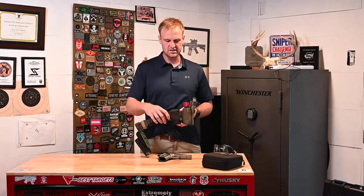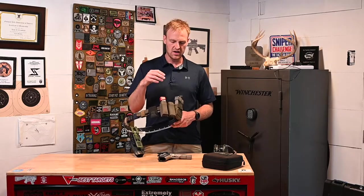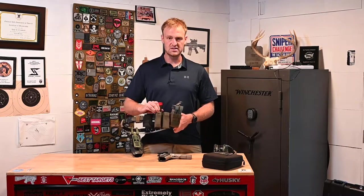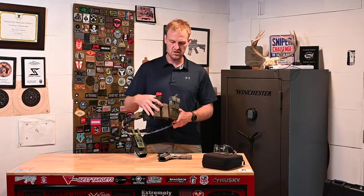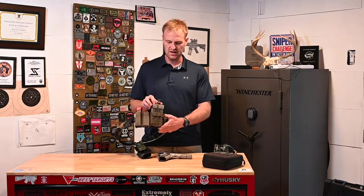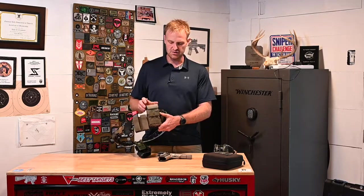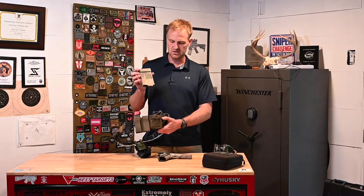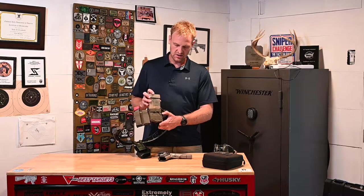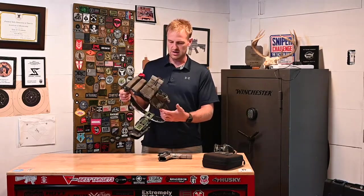For mag pouches, I have a little Blue Force Gear 10-speed in the front in case I needed it — never used it at the match. I ran S-TAC Kiwi pistol mag pouches holding CZ Shadow 2 magazines with Terran Tactical extensions. For my rifle mags, I used Triad Tactical AI pouches. I like these because they have retention so mags won't fall out, and you can adjust the bungee for different size mags — I ran a 10-round mag with a Masterpiece Arms extension to hold 14.